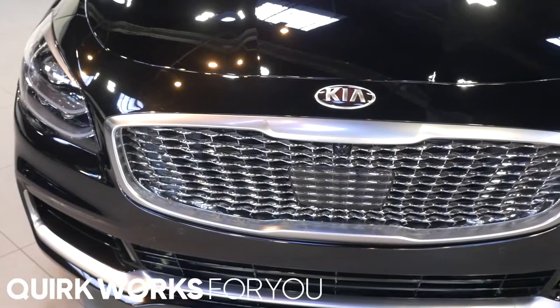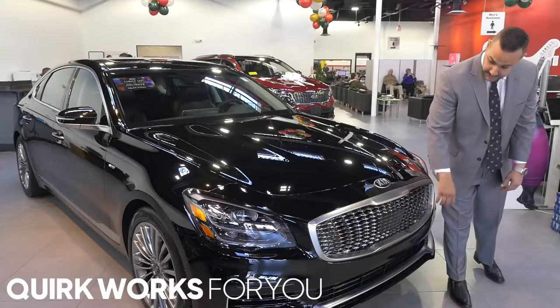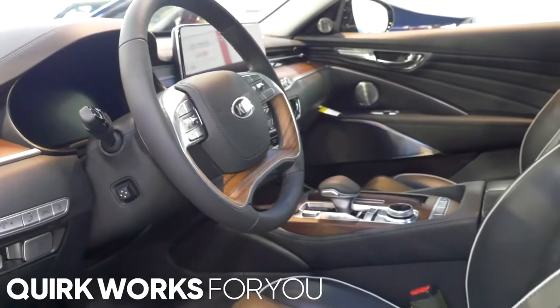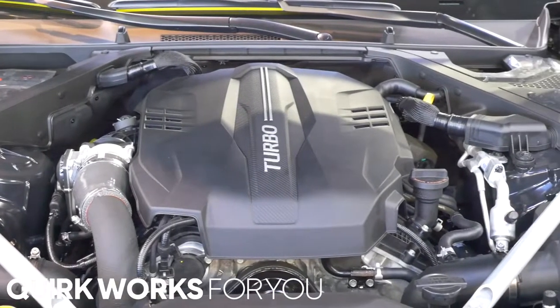You have a tiger nose grille which is signature for Kia, with a nice ripple wave pattern. 19 inch alloy wheels come standard on this car, and it's also all wheel drive which also comes standard. You get a 365 horsepower, 375 pound feet of torque engine.